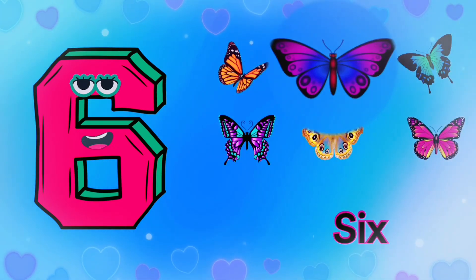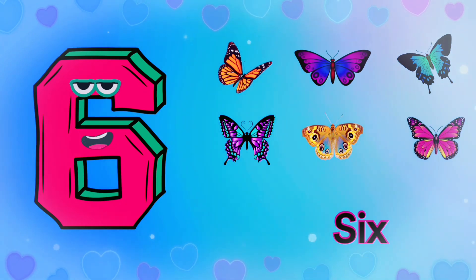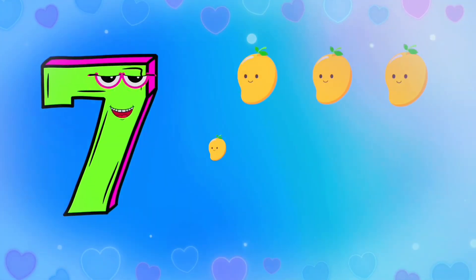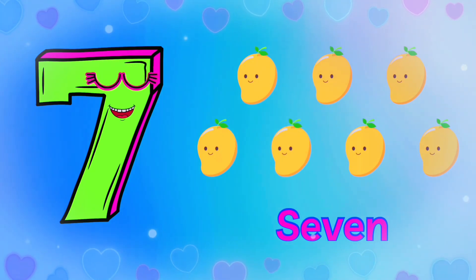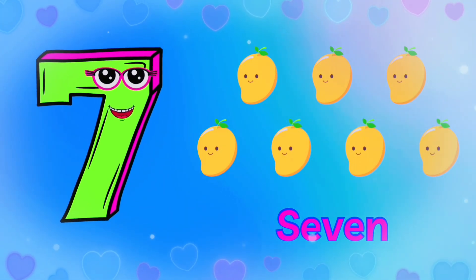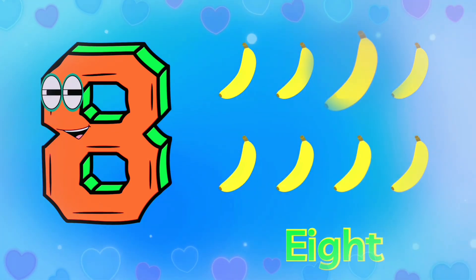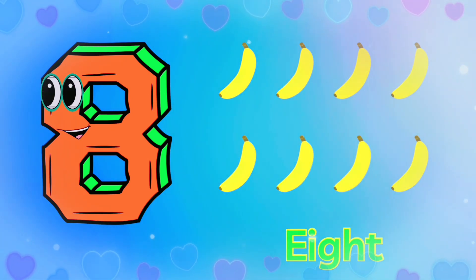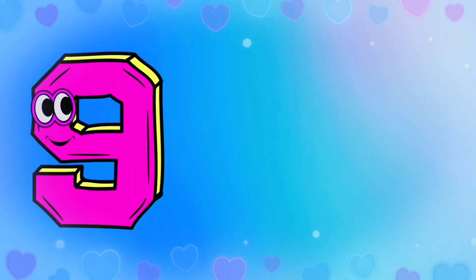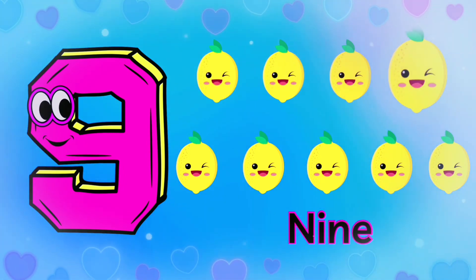1 2 3 4 5 6, 6 butterflies. 1 2 3 4 5 6 7, 7 mangoes. 1 2 3 4 5 6 7 8, 8 bananas.